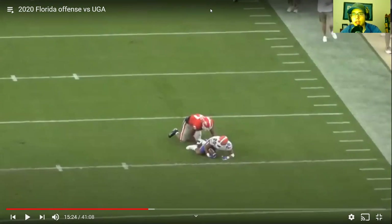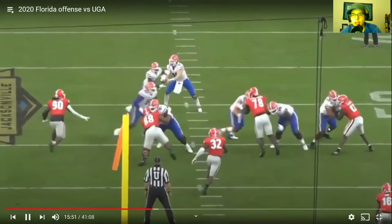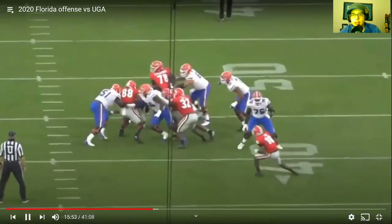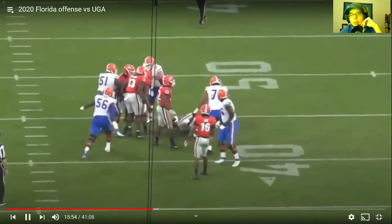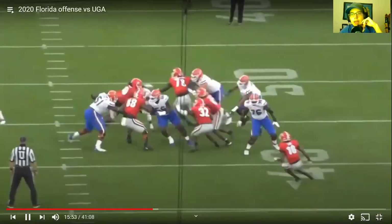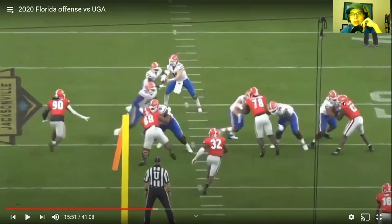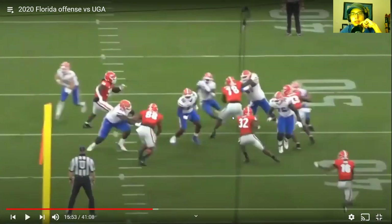Here's a run game rep — Stone is against Ojulari right here, gets him initially, but once Ojulari realizes the ball carrier Tony is going inside, he disengages. What you'd want to see is Stone grab a hold of him and keep him from sticking in the play — take him completely out of it. Instead, Ojulari sees the ball carrier going that way and gets back inside to fill the hole. You'd want to see Stone run him out of the play rather than just getting a punch and losing him.